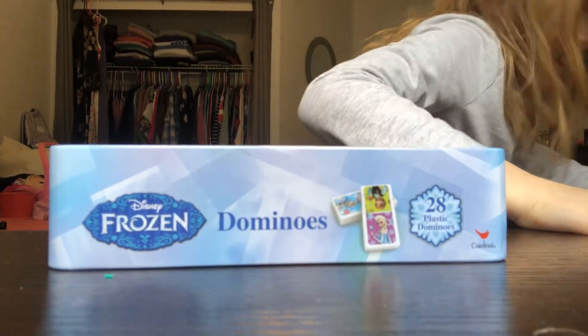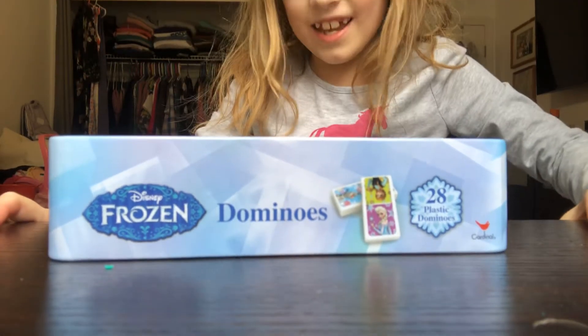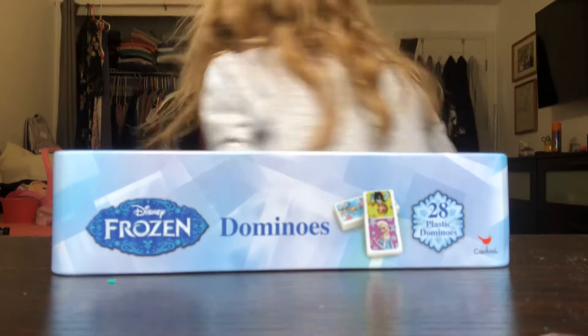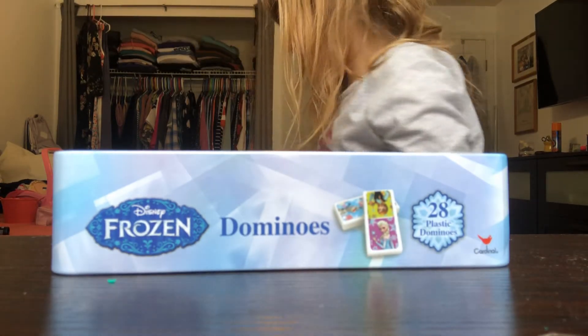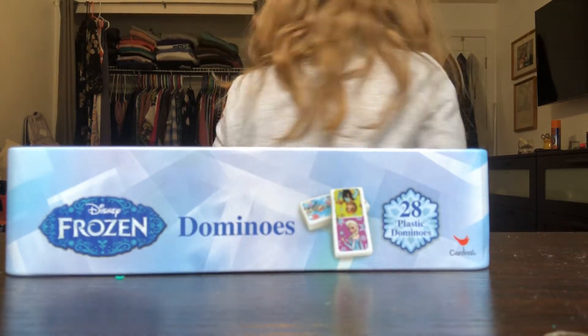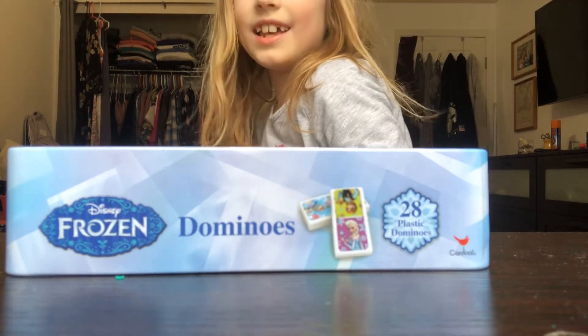I am at my grandma's house and I have this spinny chair. Watch this — whee! I'm playing around with the chair sometimes. Whee! Whee!